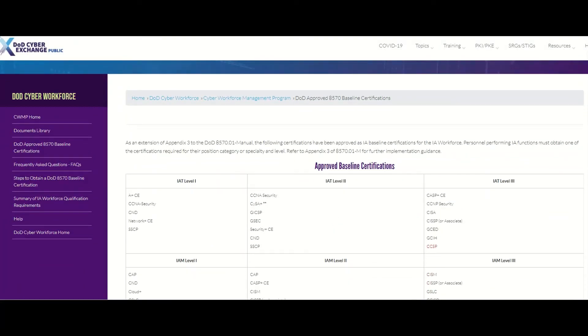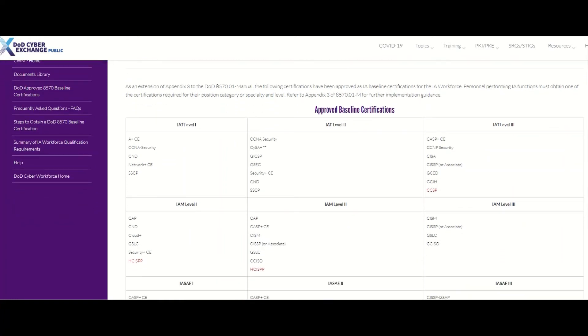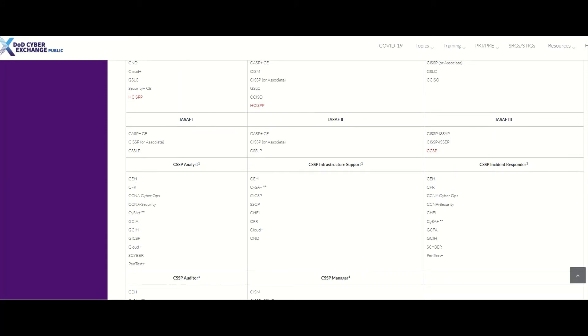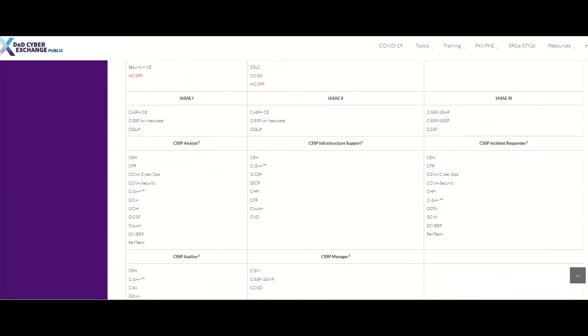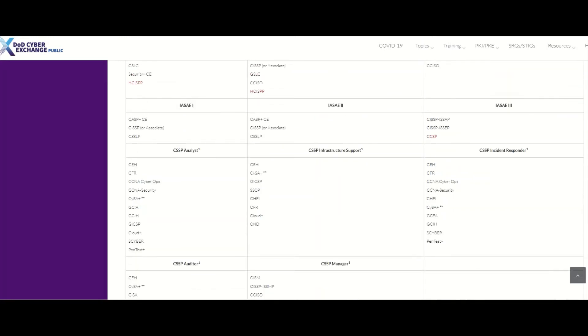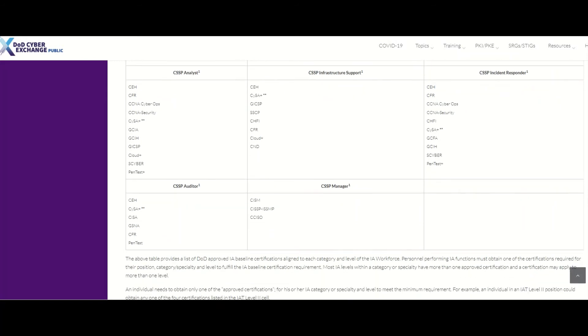Here's a list of the certifications. We have CISSP here, or Associate. If we go down, you can see the other certifications — Pentest+, CEH.